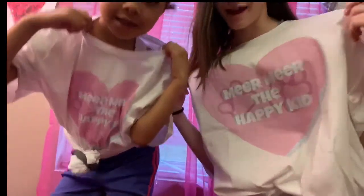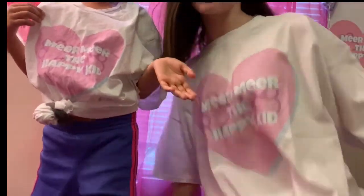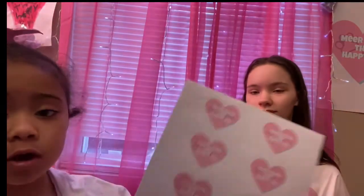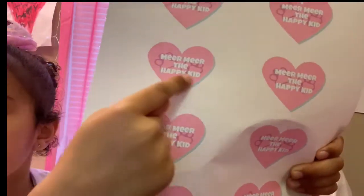We have some Miu Miu the Happy Kids shirts. There's also this poster here but you can use it as a sticker. And there are these stickers here. Puppy prints right here, and then the Miu Miu the Happy Kids logo. Hopefully we'll be able to start selling some of those soon and you guys can have some of your outfits.